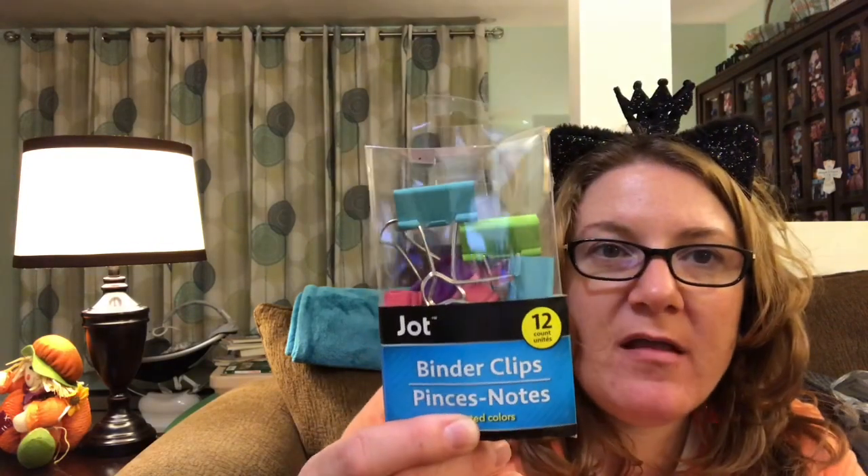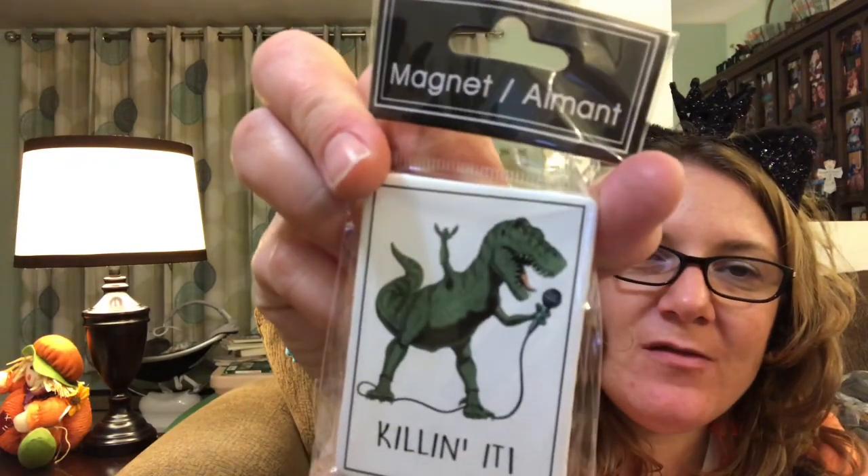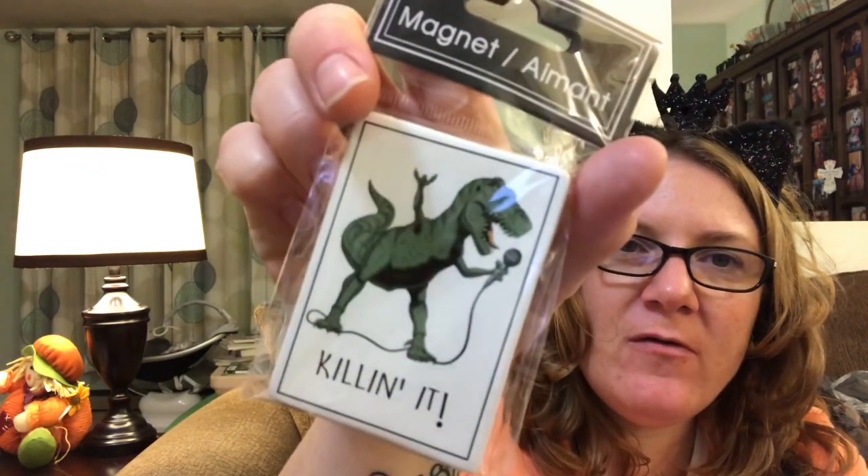I also got this set of binder clips — I was just needing some so I went ahead and got some. I got this little magnet. I thought the boys would like it — it says 'Killing It' and it's got a little dinosaur, a T-Rex with a microphone. Thought the boys would like that.